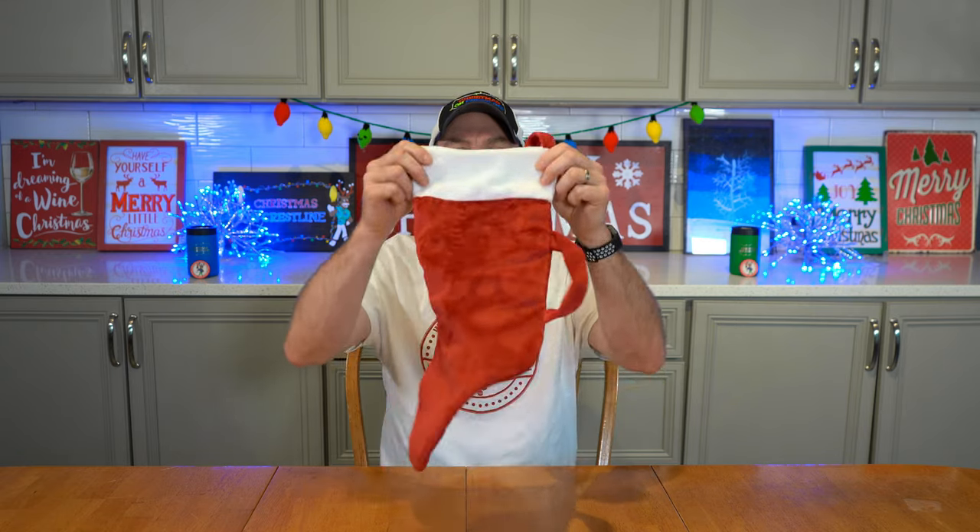Howdy folks, Charlie here from Christmas on Crestline. Thanks for tuning in to this review and interview show. Today we'll be reviewing the zippered stocking from the Zippered Stocking Company, and we'll be interviewing their creators and owners. Santa and Karen are with us today to talk about their product, the zippered stocking.